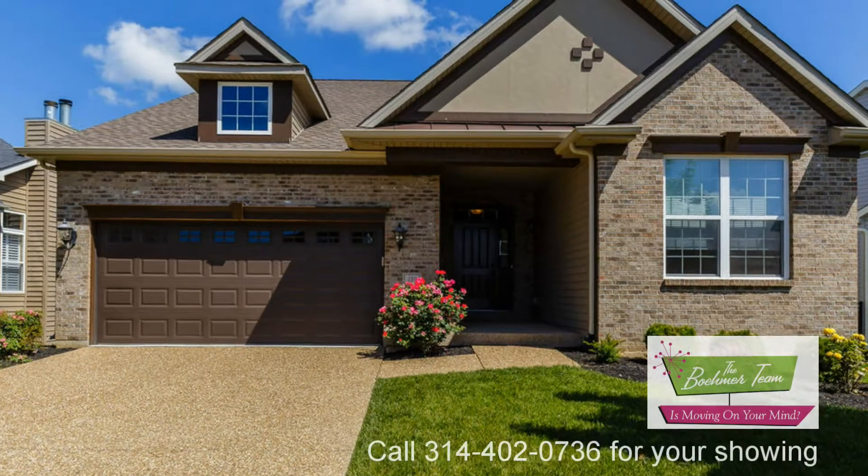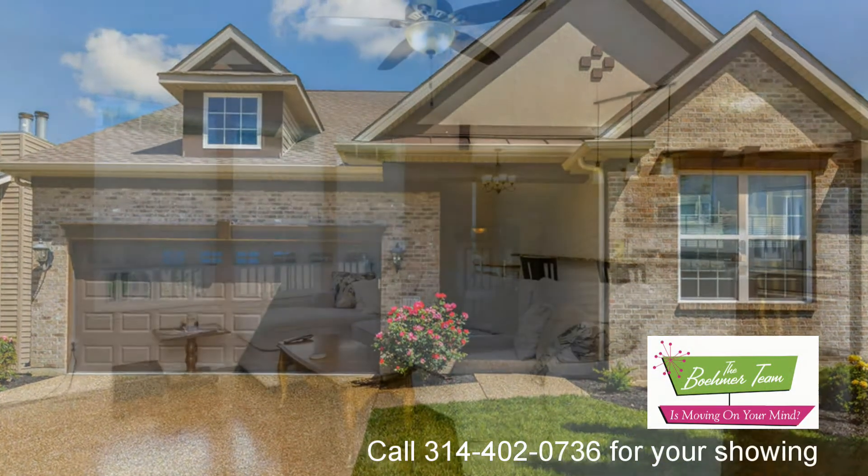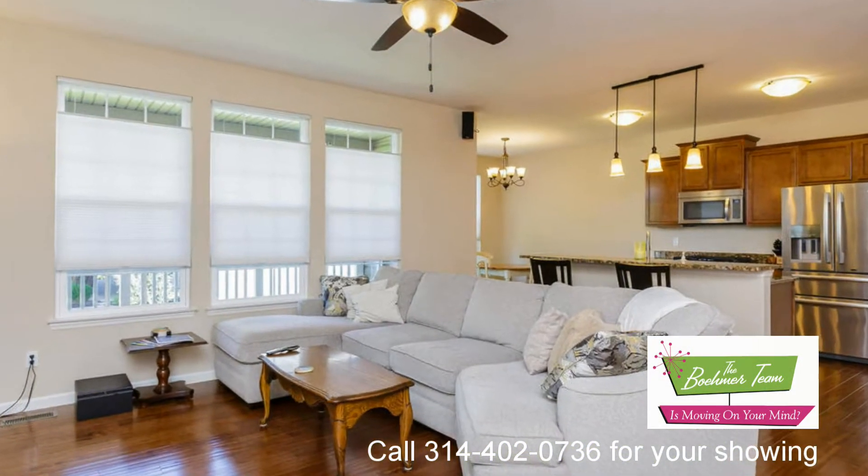119 Tuscany Trace Drive in St. Charles is a beautiful three-bedroom, two-bathroom ranch home in the highly desirable Tuscany neighborhood.